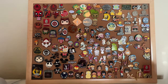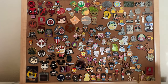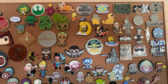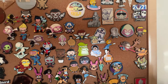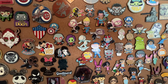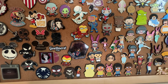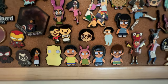I collect enamel pins. This is probably most of them — I do have a couple bags packed away that have some odds and ends, but this is the majority of them, and these are probably my favorites. These have come from Disneyland, from the internet, from Etsy shops, really all over the place. From Toddland.com, the Bob's Burgers ones.